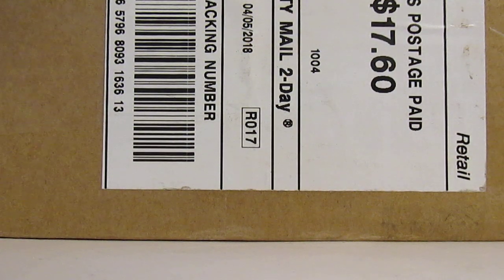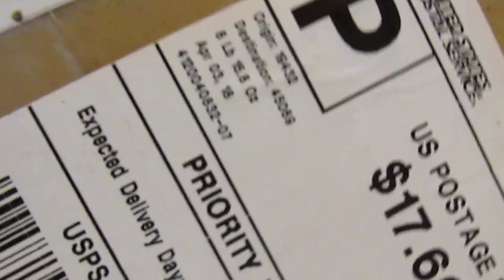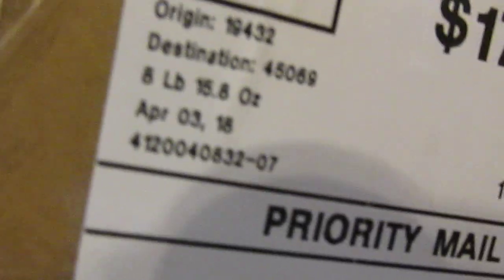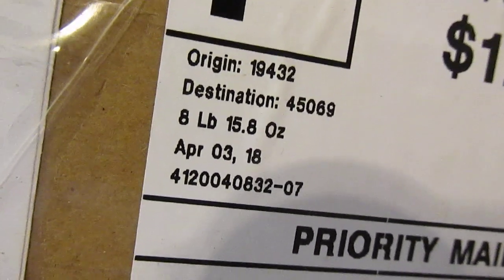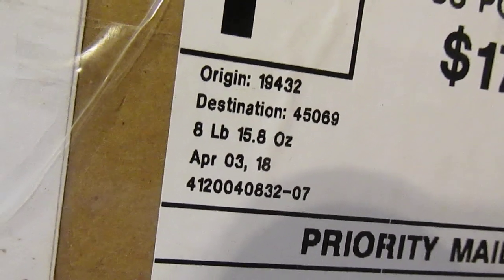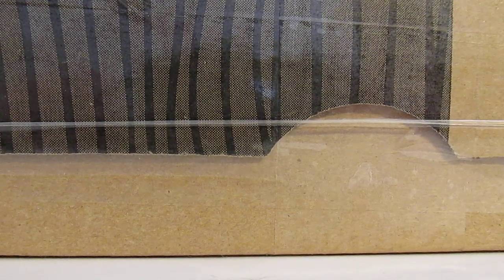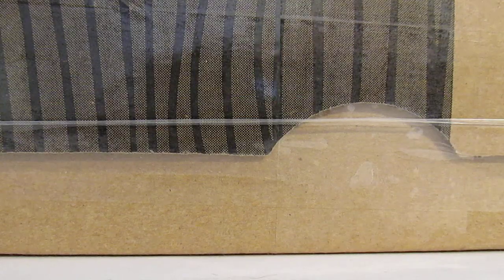Oh wow, look at what is in this box — it's a heavy box too. There is eight pounds, 15.8 ounces — that's almost nine pounds of PEZ! Pretty big box, so much box I can't even fit it in here. Let me empty this — there's gonna be something cool in here.